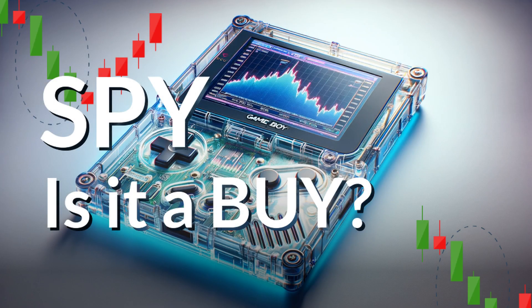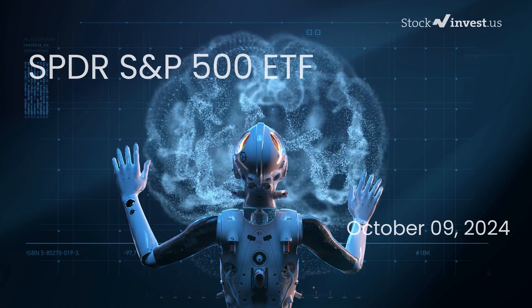Is it time to buy or sell the SPY ETF? In this video, we will explore the SPY ETF in depth.